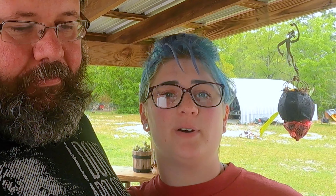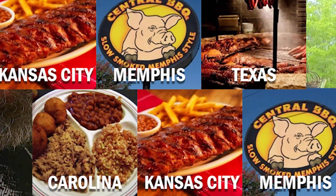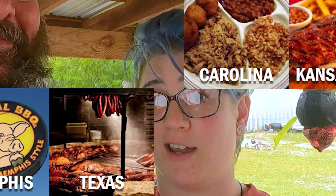I'm from Kansas, born and raised. We know they're two different cities. But for the sake of this video, we're treating the Kansas City metro area as a whole thing — as a blue blood in the barbecue world. Kind of like how the Kansas Jayhawks are a blue blood in the basketball world. Rock Chalk.